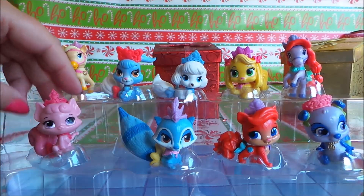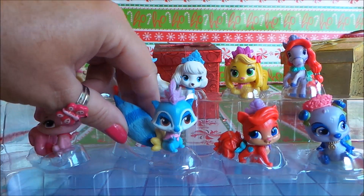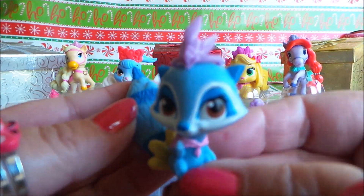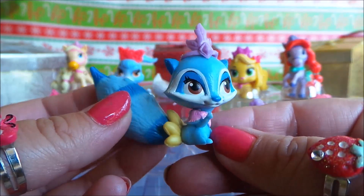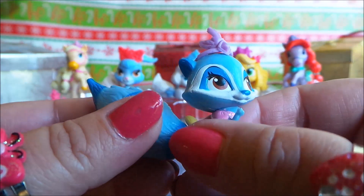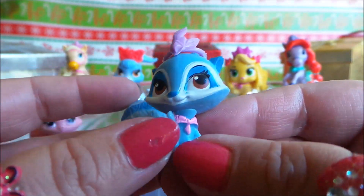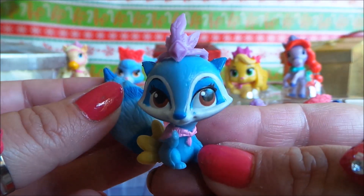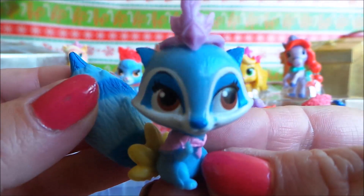Next we have Windflower. Now look at Windflower — wow, she looks amazing. Love her big bushy tail, and she has a feather-like tiara, which is very unusual. Big brown eyes.